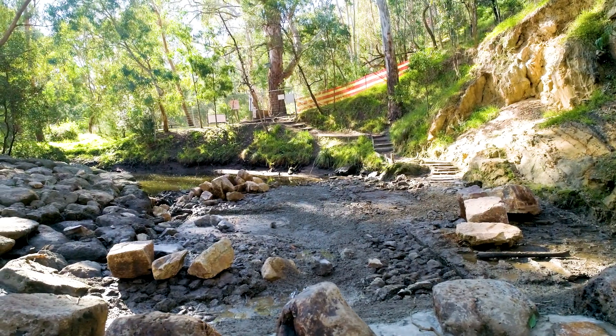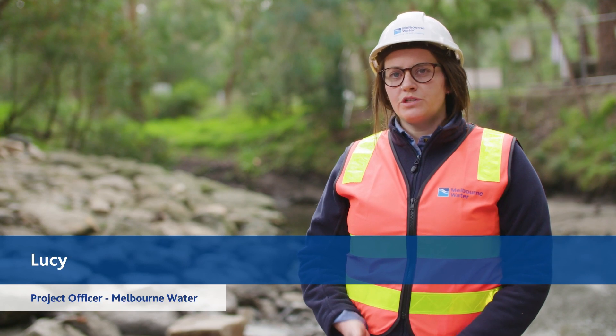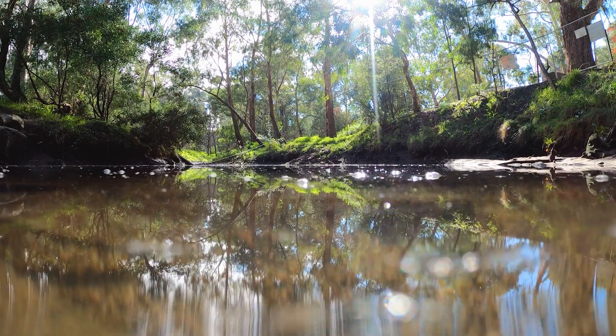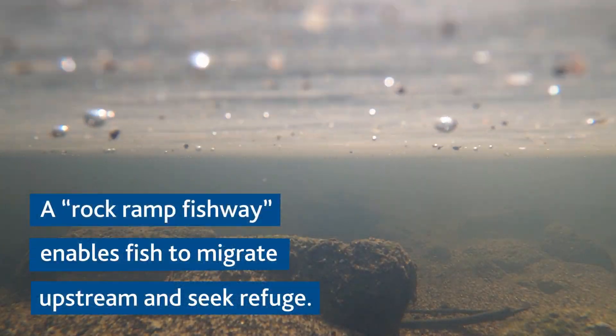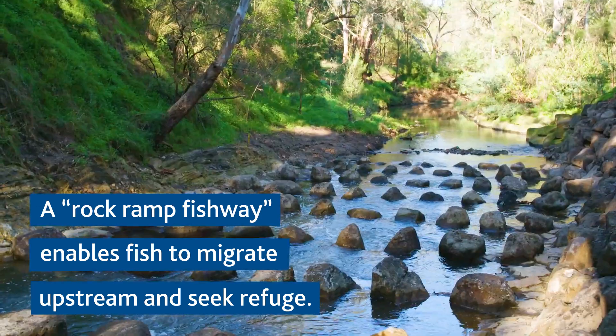Once the project is completed, fish will be able to migrate up and downstream of this point, which will help to sustain our native fish populations. Melbourne Water have constructed a rock ramp fish bay, which enables fish to migrate upstream and seek refuge.